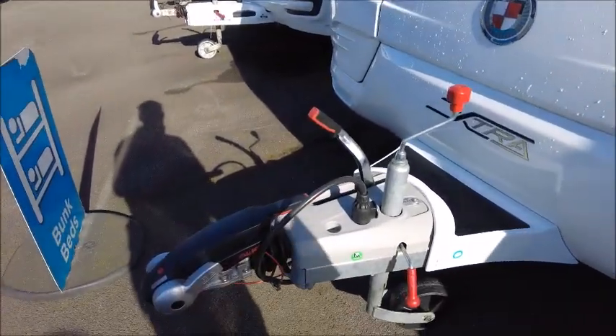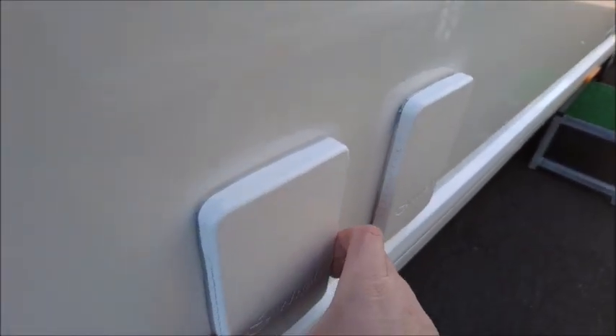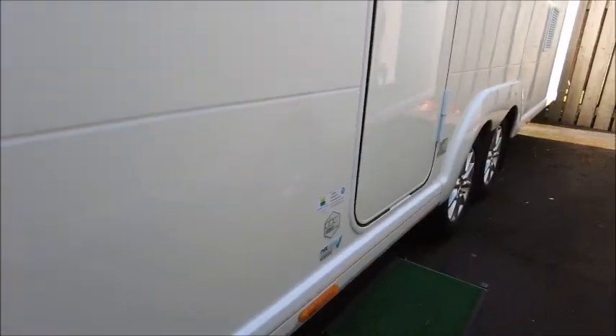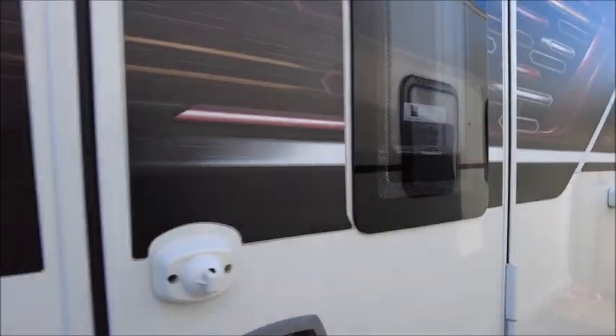Starting on the front, we've got our Alco stabilizer hitch and we can see this model's Alco ATC trailer control. We've got the external amenities: the UK main socket just in there, and the barbecue point with the valve. This is built on a twin axle and it's got an MTPLM of 1785, so that's the maximum laden weight.